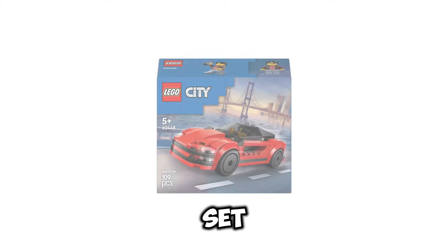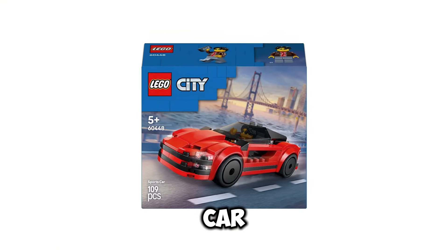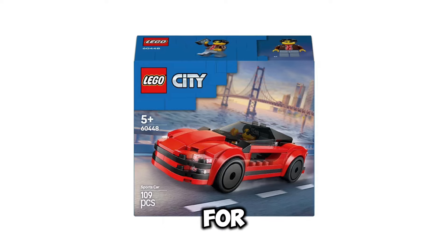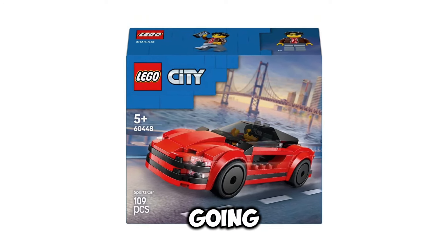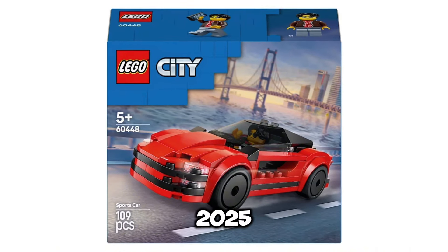Next up, we have set number 60448. This is going to be the Sports Car, and this set is going to be retailing for $9.99 USD. It's going to include 109 pieces, and the release date for this set is going to be January 1st of 2025.